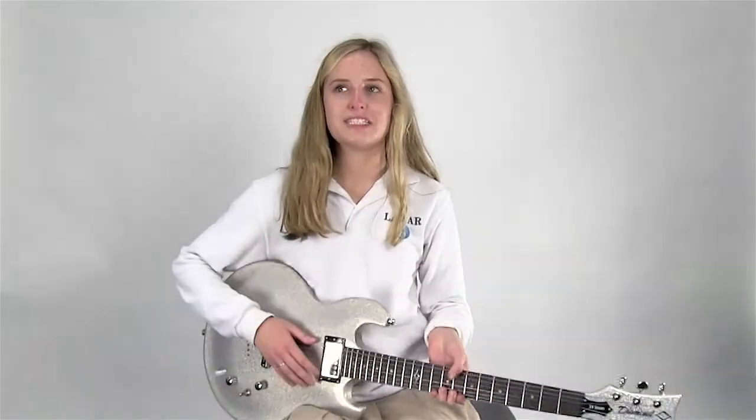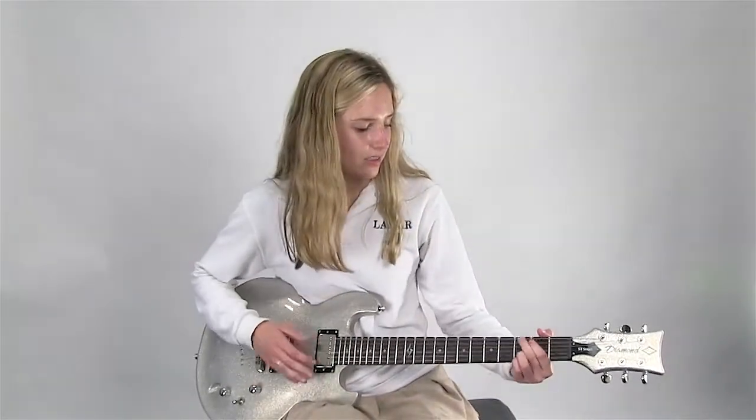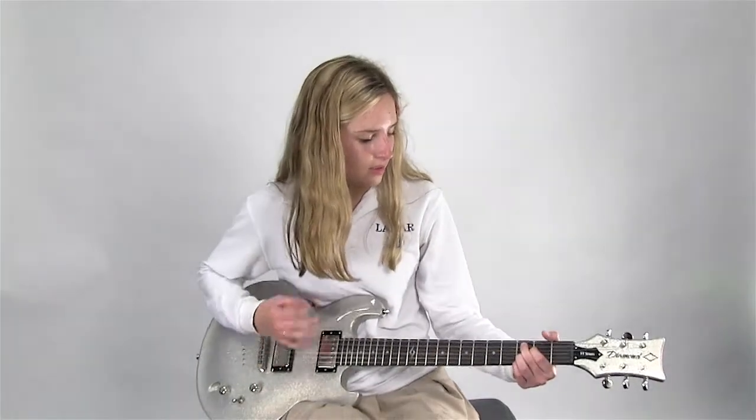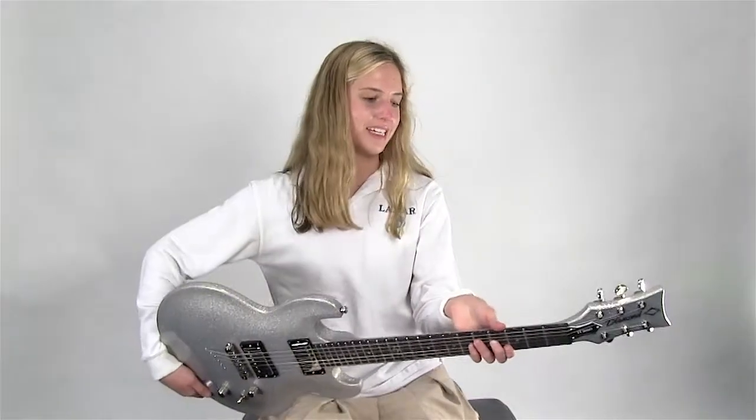It gives it a lot of stage presence too. It's not just like your average guitar. Yeah, like the way it sounds too. Looks really good.